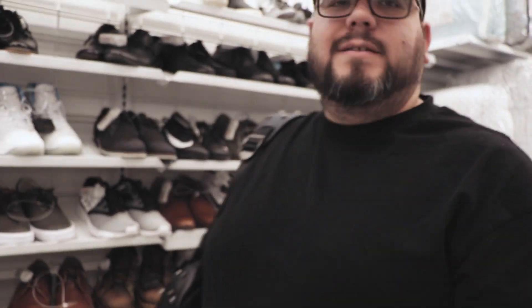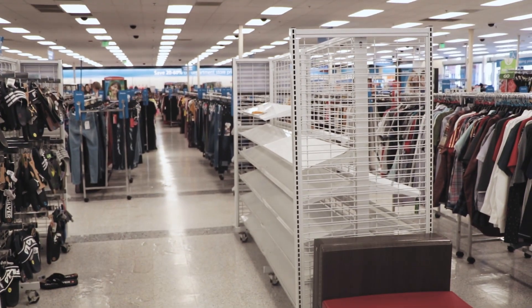Not much out here. So this Ross, sneaker wise, it's a dud. I don't know if they're doing inventory, I don't know if they're remodeling, I don't know what. But look at this — bone dry.